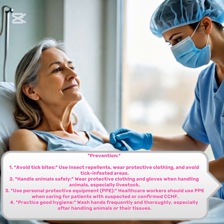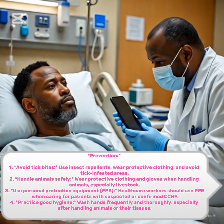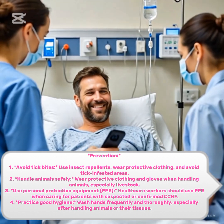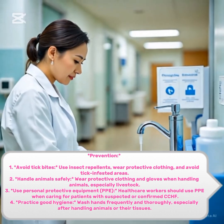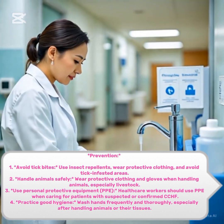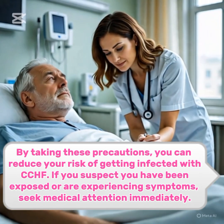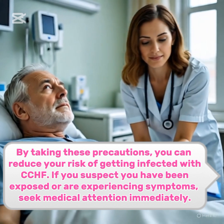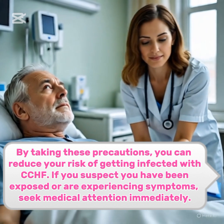3. Use personal protective equipment, PPE. Healthcare workers should use PPE when caring for patients with suspected or confirmed CCHF. 4. Practice good hygiene. Wash hands frequently and thoroughly, especially after handling animals or their tissues. By taking these precautions, you can reduce your risk of getting infected with CCHF. If you suspect you have been exposed or are experiencing symptoms, seek medical attention immediately.